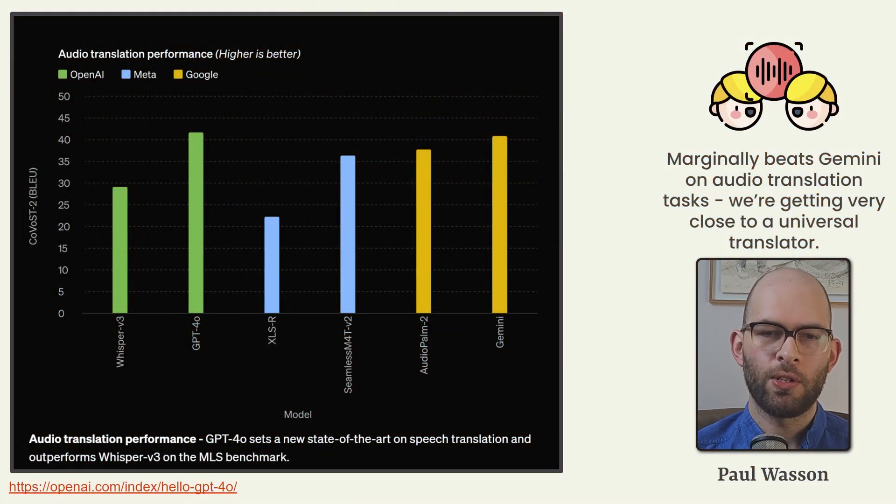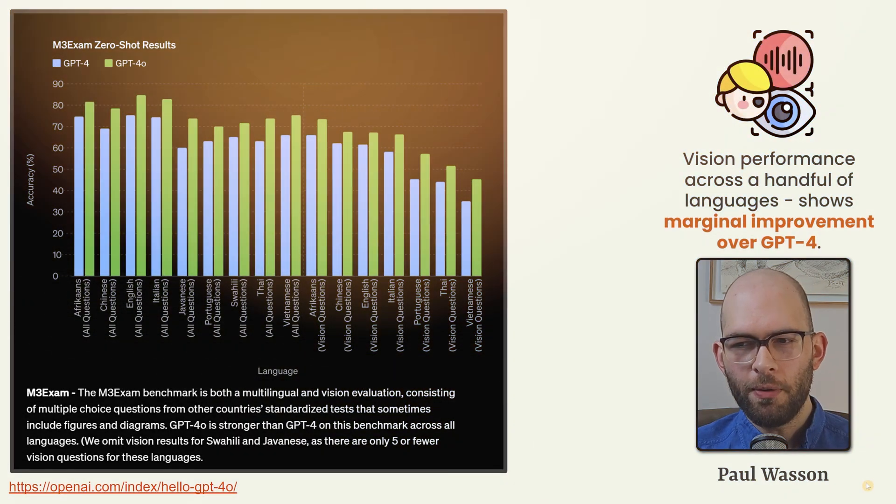The audio translation performance is also marginally better than Gemini on audio translation tasks. It seems like we're actually getting very close to the science fiction vision of a universal translator that we've seen in Star Trek. The vision performance across a handful of languages for GPT-4 Omni shows marginal improvement compared to the previous GPT-4.